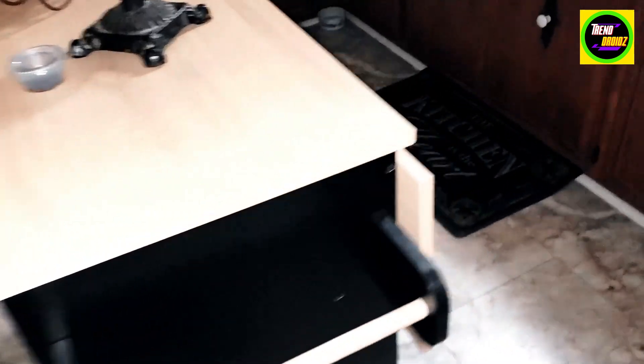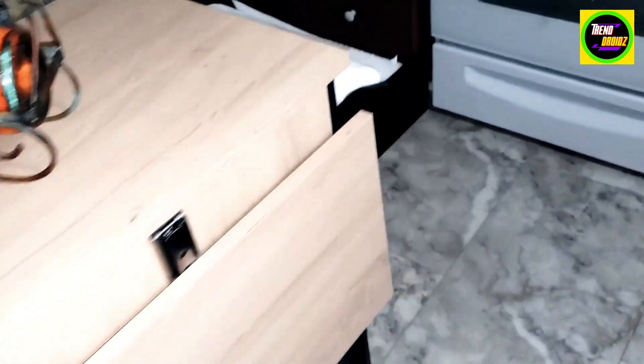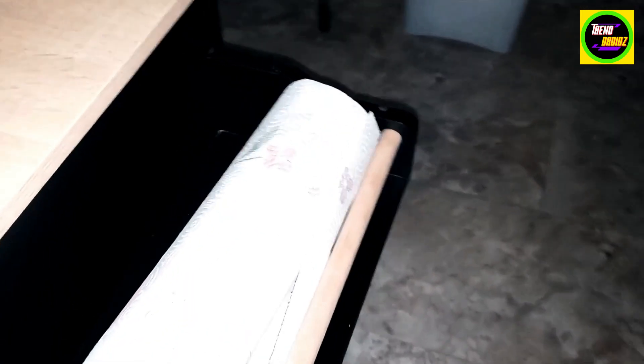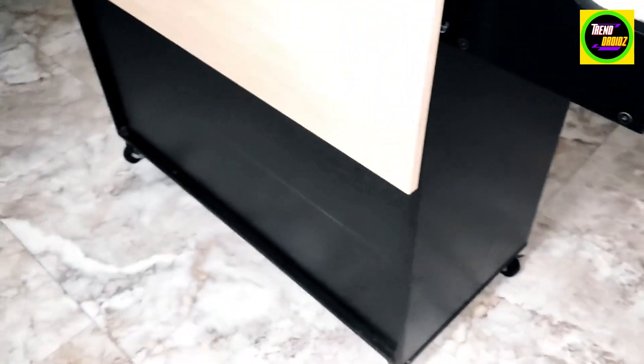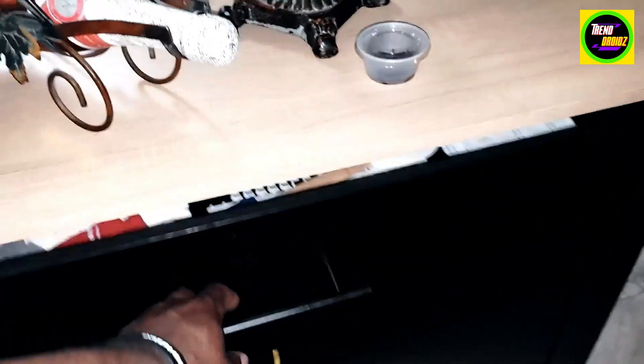This is the rolling island table with wheels, with drop leaf, storage cabinet, drawer space, towel rack, and it can be a kitchen cart as well. This is very convenient for our kitchen and space, just wanted to show you a quick look at this.